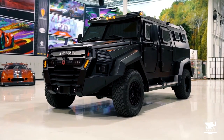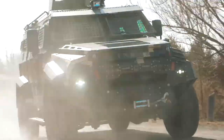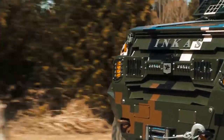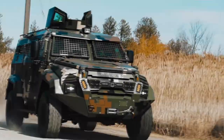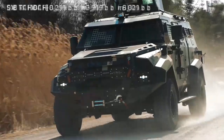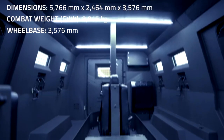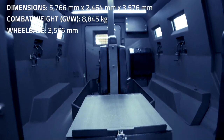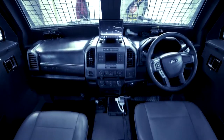The Sentry MPV has a length of 227 inches, a width of 98 inches, a height of 97 inches, and a wheelbase of 141 inches. It is lighter than a standard Sentry APC and is powered by a 6.7-liter V8 diesel engine that produces 362 horsepower. A six-speed automatic transmission sends power to all four wheels, enabling the Sentry MPV to respond to diverse security or transportation needs with increased power and better off-road capability.